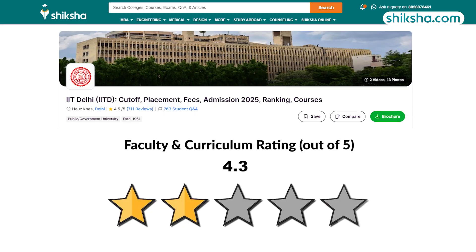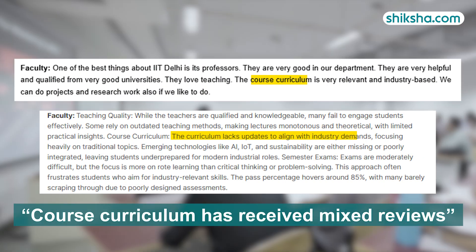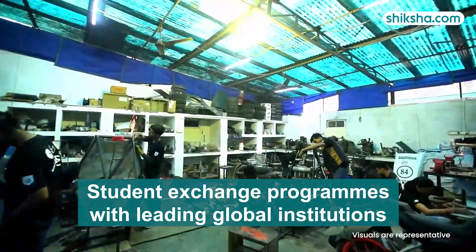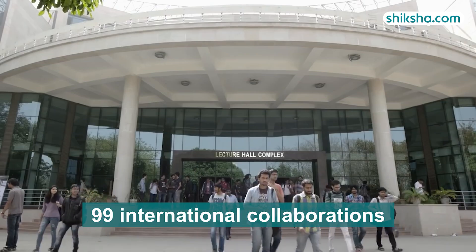Moving to the 4.3 star rated faculty and course, students appreciate the highly qualified and approachable faculty. The course curriculum has received mixed reviews, with some finding it relevant while others feel it needs improvement. The institute promotes student exchange programs with leading global institutions, offering exposure to diverse cultures and global environments, and currently has 99 ongoing international collaborations.